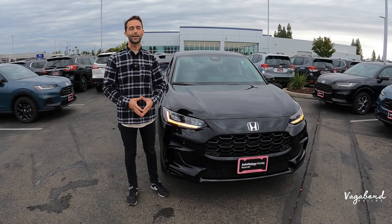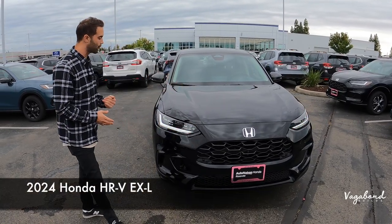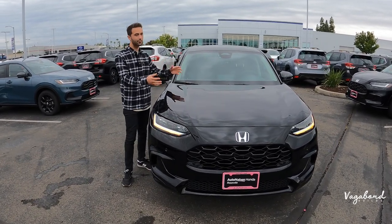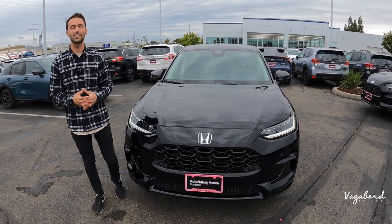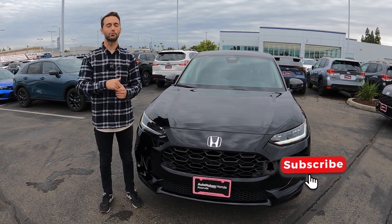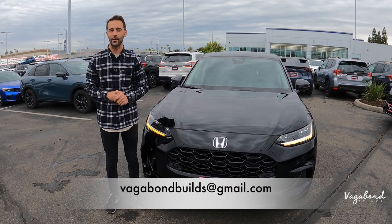Welcome back to our channel here at Vagabond Builds. Today we're bringing you an in-depth review video of the 2024 Honda HR-V in the EX-L trim, covering exterior, interior, and specs about this exact car. This is not a sponsored video, so we truly need and appreciate your support — please tap that like button and subscribe to our channel.